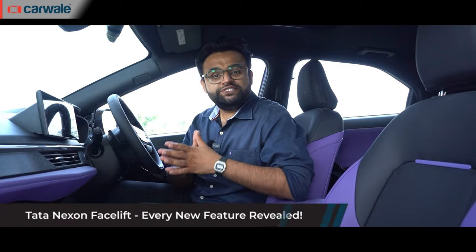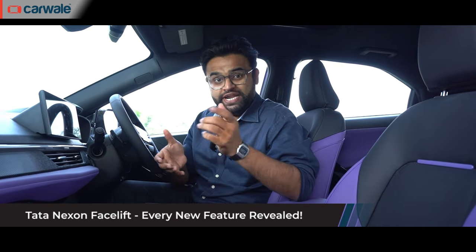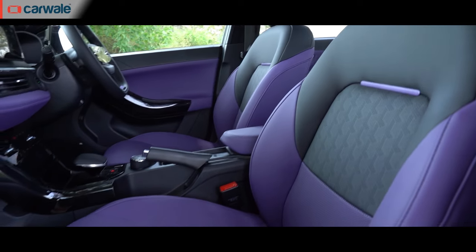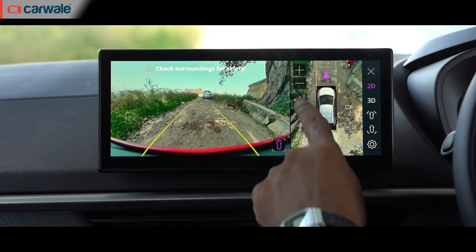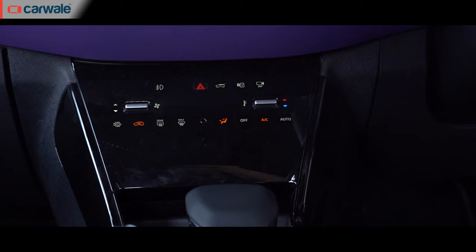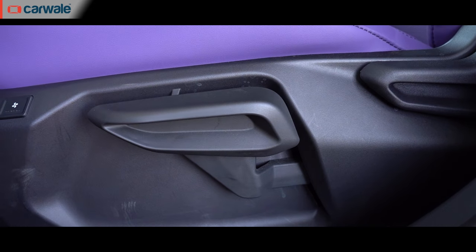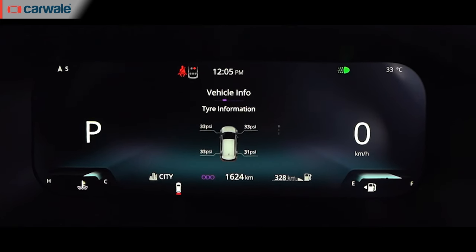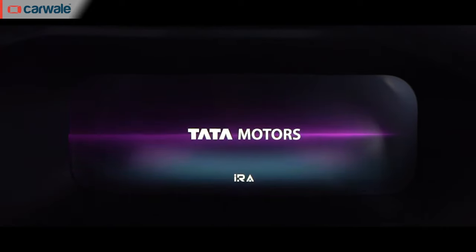I've actually made a list of all the new features this car gets, and it's a long list. You get ventilated front seats, a JBL sound system, wireless Android Auto and Apple CarPlay, a 360-degree surround view system, touch-sensitive controls for the climate control, height adjustment for both the driver and co-driver seat, tire pressure monitoring system, paddle shifters for the DCA version, a wireless charging pad, and a fully digital instrument cluster. You're getting plenty of features for the money.